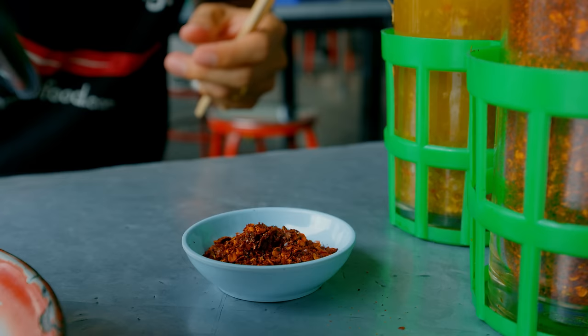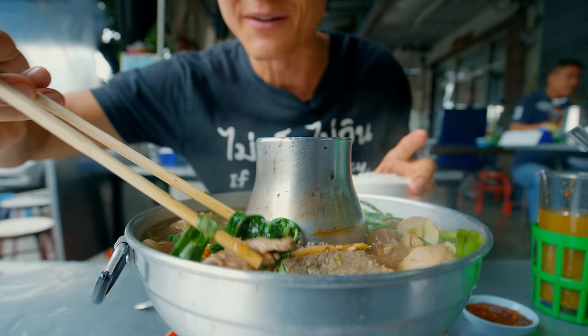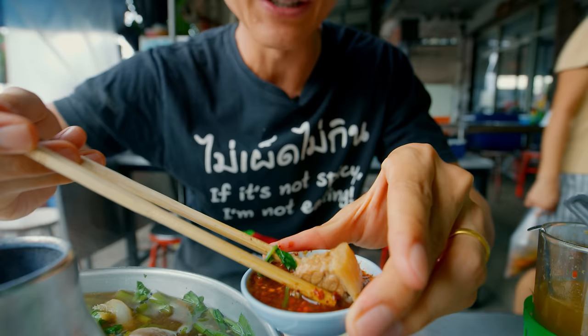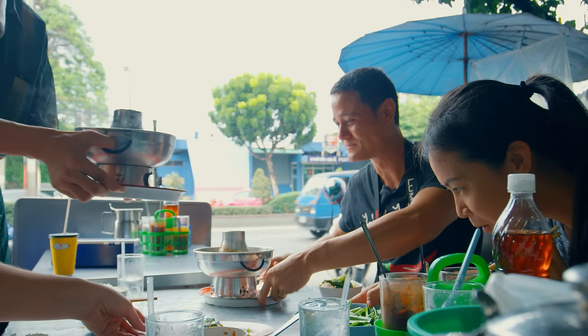Now I've got to mix my sauce. Prik bone, which is dried chili flakes, go in. This is chili vinegar, but I might hit that with just a little bit of fish sauce to bump up the flavor. For my first bite of beef — you can see everything is in here, from the tendon to the tripe to the meatballs. I'm going to get one of those pieces of braised beef. I'll dip it into the sauce. So soft and tender. It's so good. And then you chase that with rice.